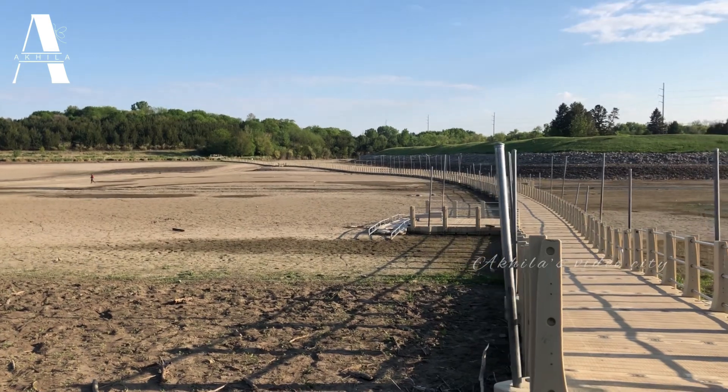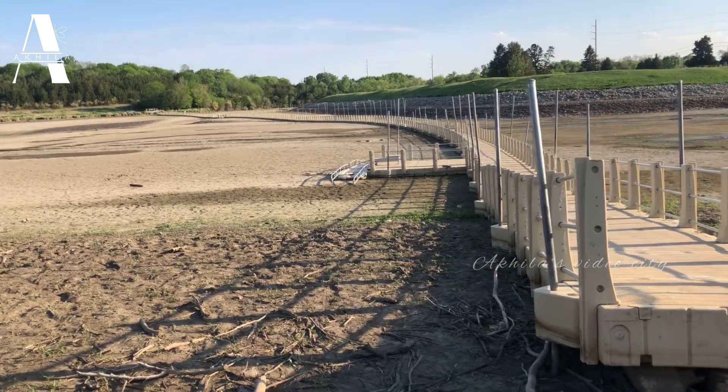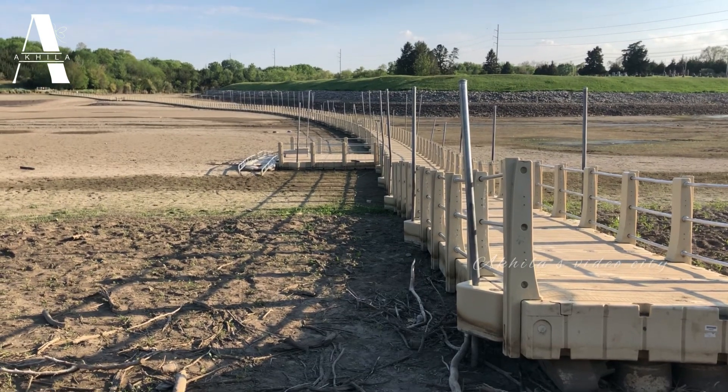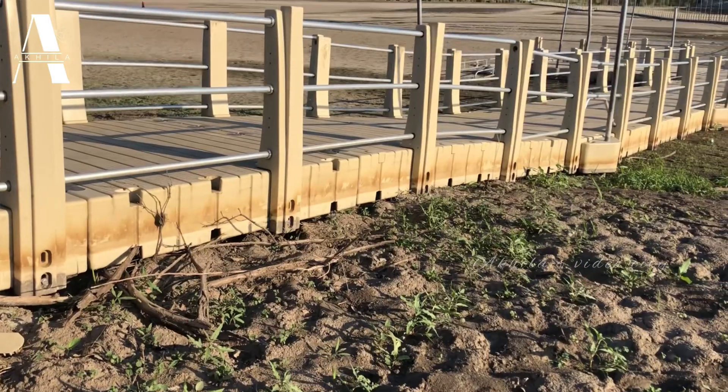There is a seating area on the left side. This is 6 feet wide and 1.8 miles long. If you want to see how long it is, you can find it.